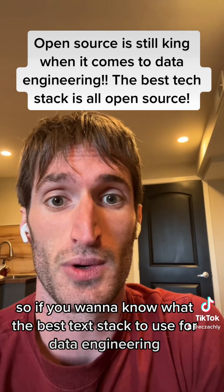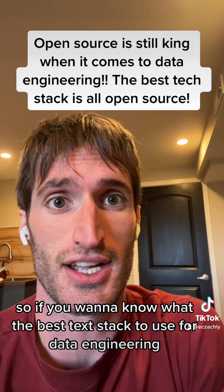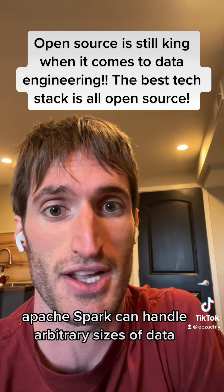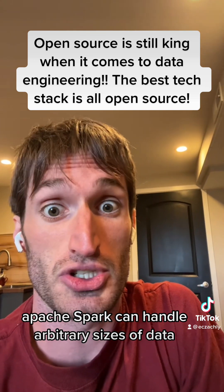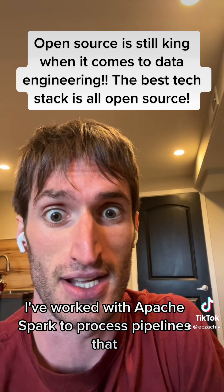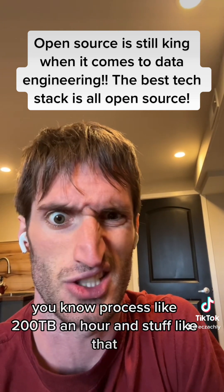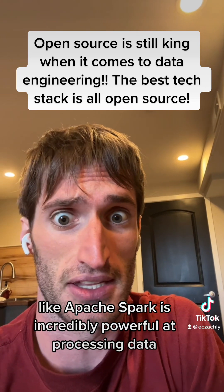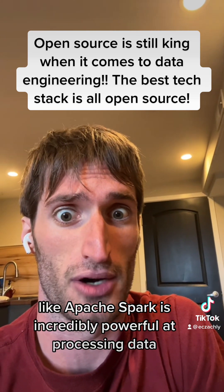If you want to know the best tech stack for data engineering right now, one is going to be Apache Spark for the processing framework. Apache Spark can handle arbitrary sizes of data — I've worked with it to process pipelines that handle like 200 terabytes an hour. It's incredibly powerful at processing data.